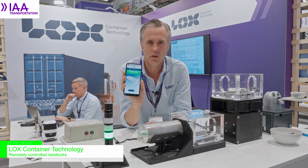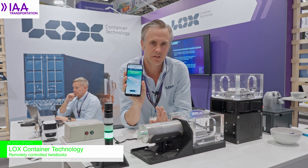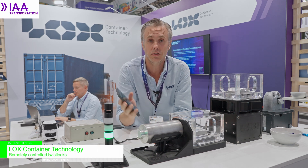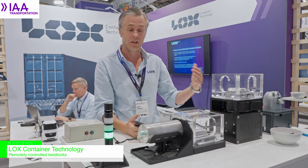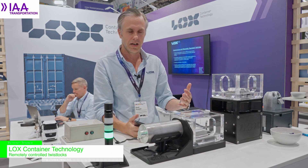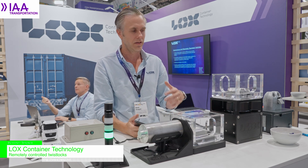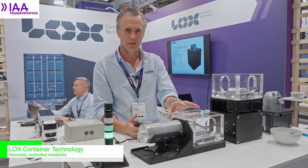Of course, everything is logged — all the data can be pushed to the cloud, so your company can have statistics to show your operational excellence. We make systems for both conventional container chassis as well as autonomous and remotely controlled vehicles. If you believe in a digitalized and autonomous future, you believe in remotely controlled twist locks.